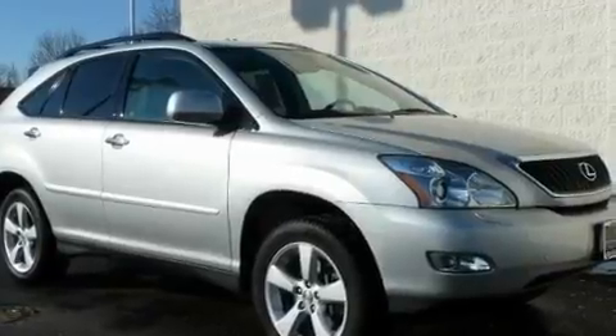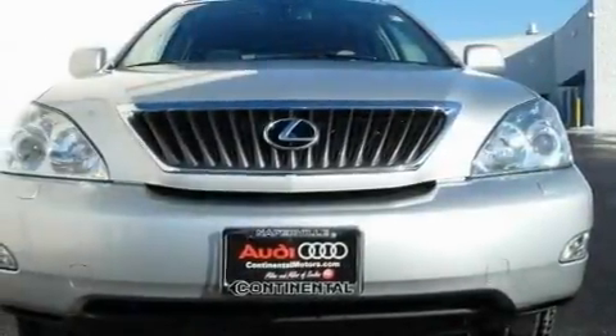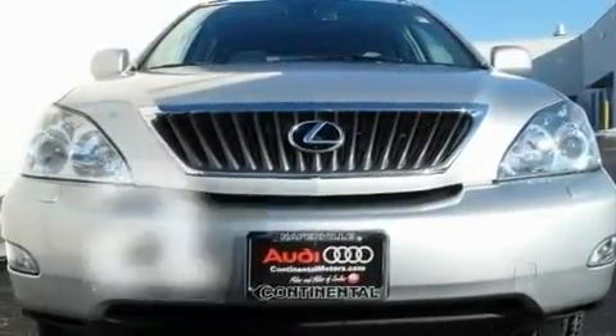Also featured are aluminum wheels, a low-tire pressure indicator, a power rear-lift tailgate, and this vehicle has less than 40,000 miles.